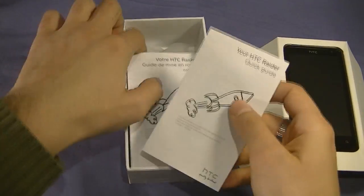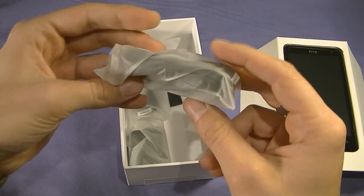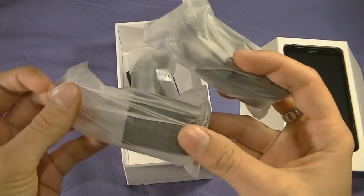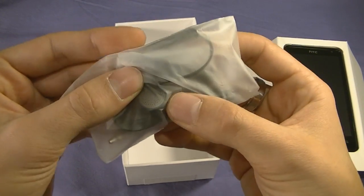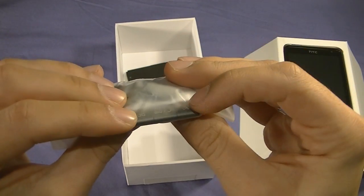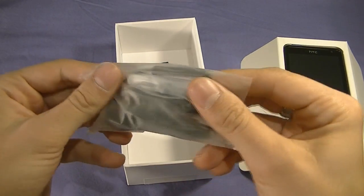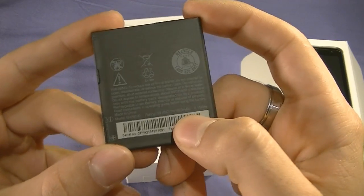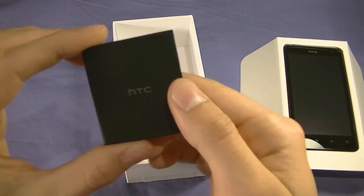Underneath we find literature — no time for that. There's a data cable you can plug into your computer or into the charging brick. We also have stereo headphones, standard style, with multimedia controls — so you can pause, play, rewind, fast forward, make and end calls, all straight from the headset. And we have a battery rated at 1620 mAh, nice and big for a very big screen.